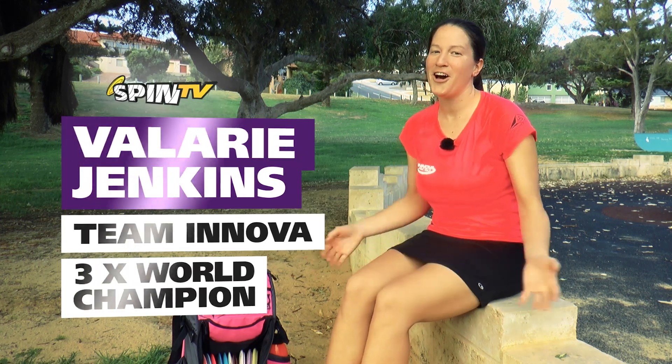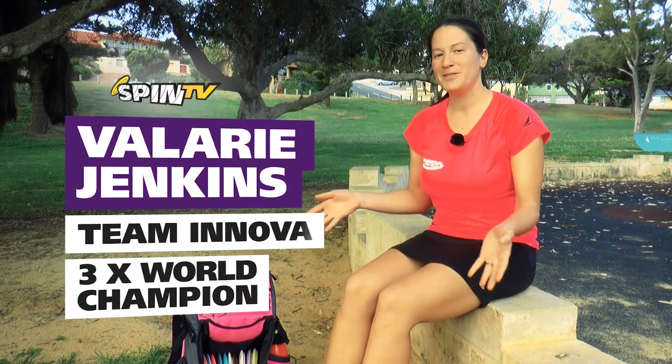Welcome to Perth, Australia. I'm Valerie Jenkins and we're here for the Aussie Open. I'm going to show you what's in my bag for this tournament and for the rest of the season.